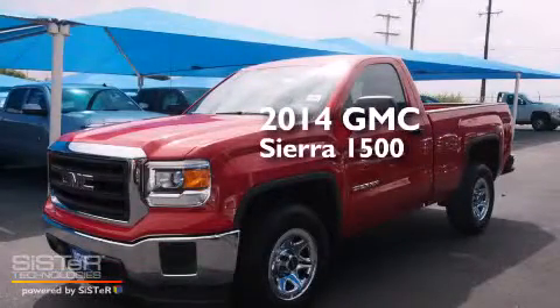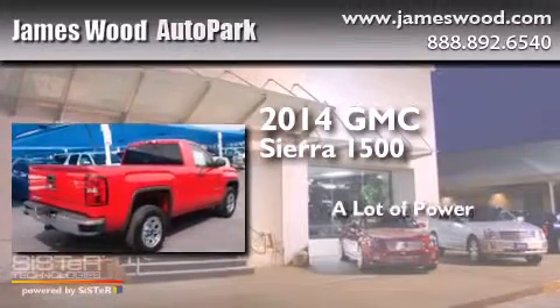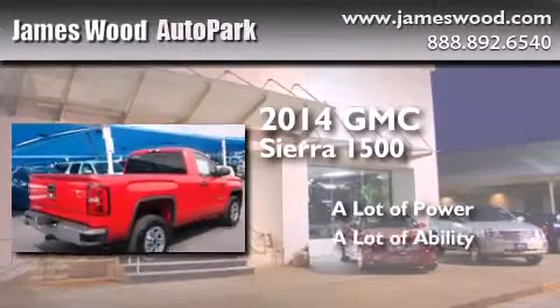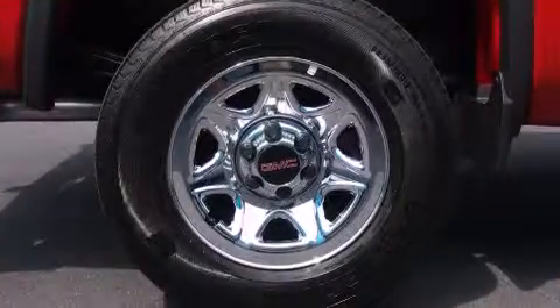This is a brand new 2014 GMC Sierra 1500. All of the following features are included.